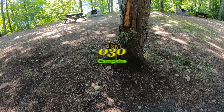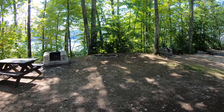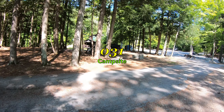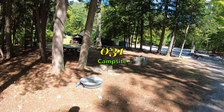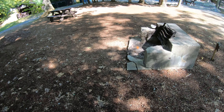All right, site number 30 — very nice, picnic table and fire pit, good size site. Thirty-one's directly across the street with a water spigot. Fire pit's a little bit beat up but definitely workable. You're right up at the front of the campground here.